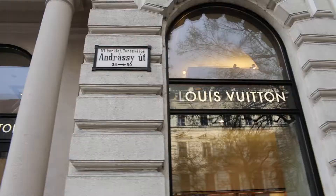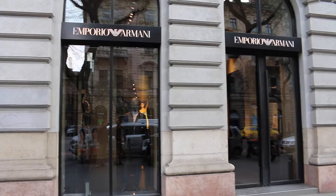We're walking along Andrássy, which is one of the main boulevards in Budapest. Very fancy. It's often compared to the main boulevards in Paris.